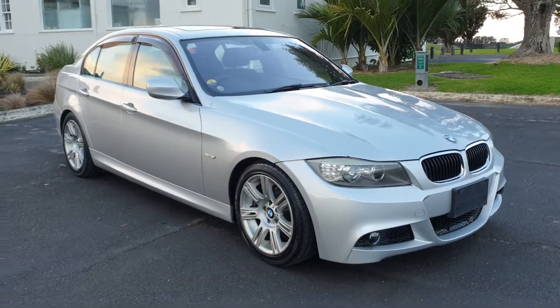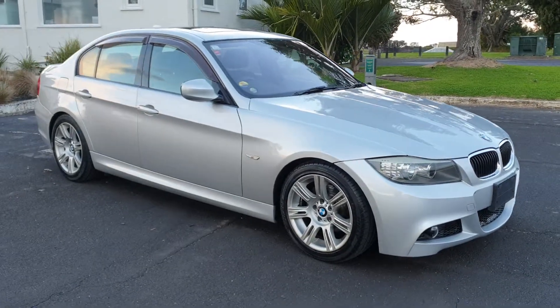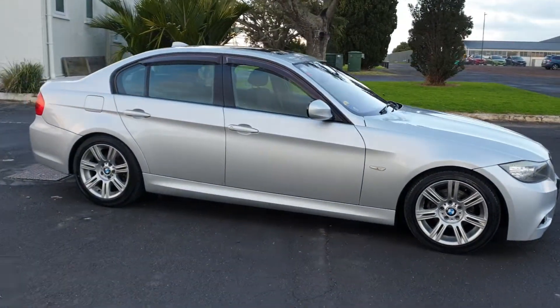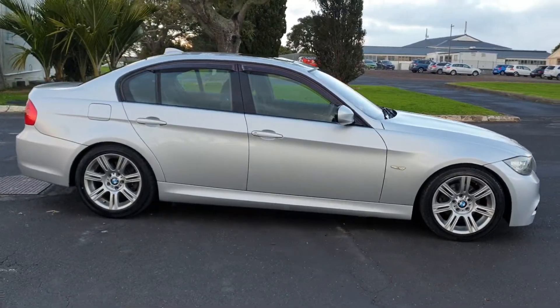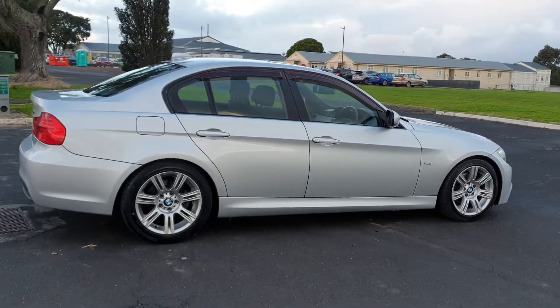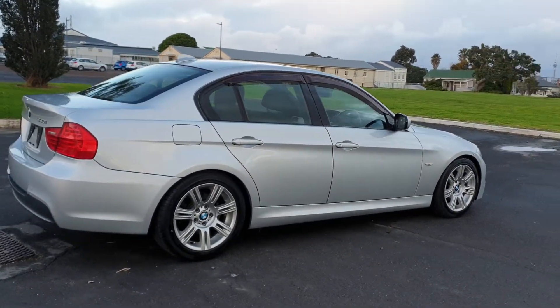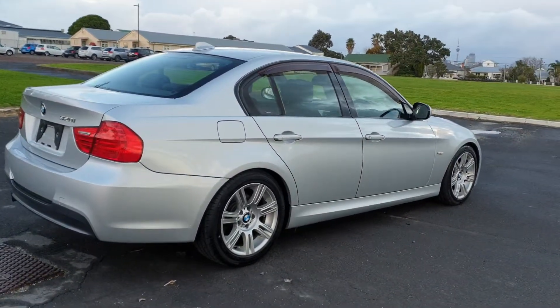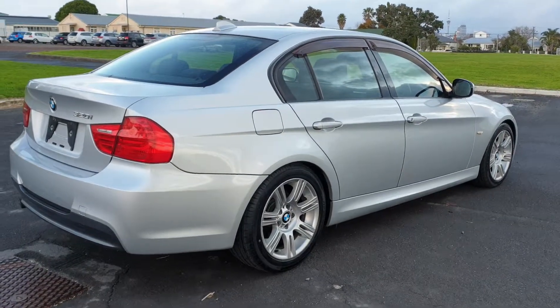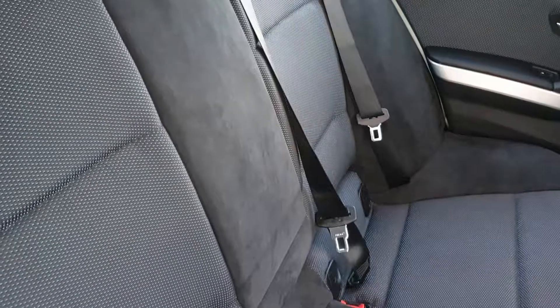Welcome to this video of our beautiful BMW 320 Motorsport LCI. Only 43,000 Ks — supremely low Ks on this one. It's in beautiful condition as you can see through the walk around, sat on genuine Motorsport BMW mags, four brand new tires and brand new front disc rotors as well.